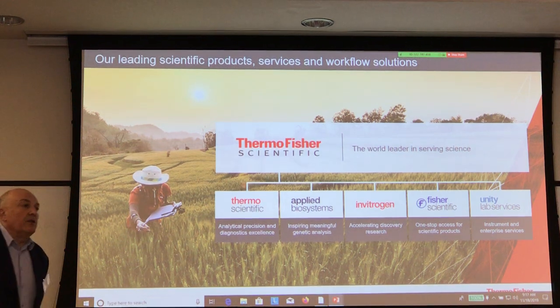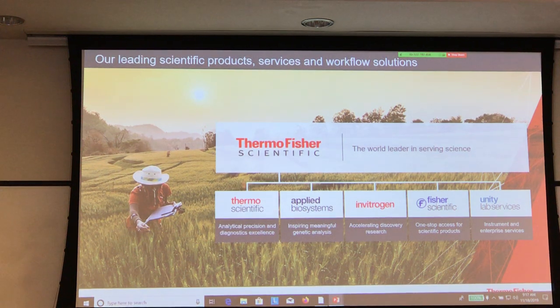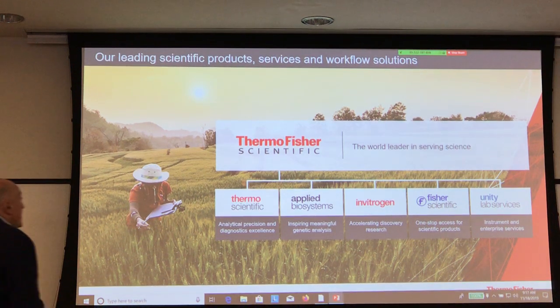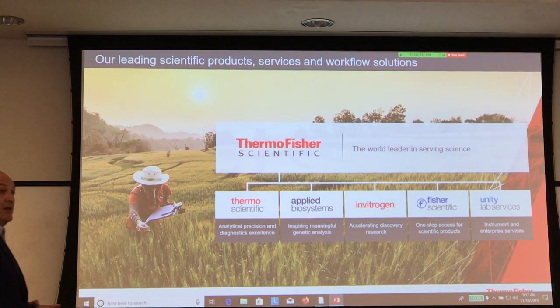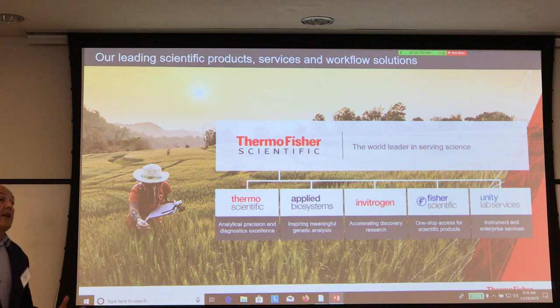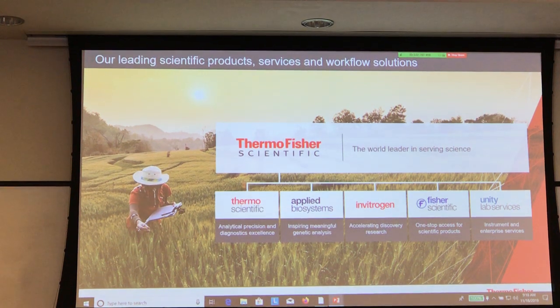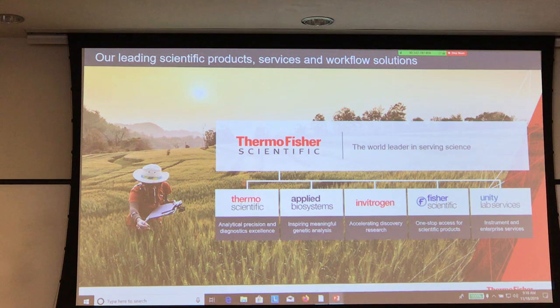One of the things that is not very well known about Thermo is that it is divided into five basic divisions. Thermo Scientific is the one we are representing here today with analytical instrumentation in general. We also have Applied Biosystems, which is heavily into genetic analysis — everything to do with DNA analysis, finding genetic codes, etc. We have Invitrogen, which is a life science company specifically servicing drug development and new therapies. We have Fisher Scientific, which I'm sure you're familiar with — we use a lot of their disposables for common lab work. And Unity Lab Services, which takes care of all the service for the other four companies.